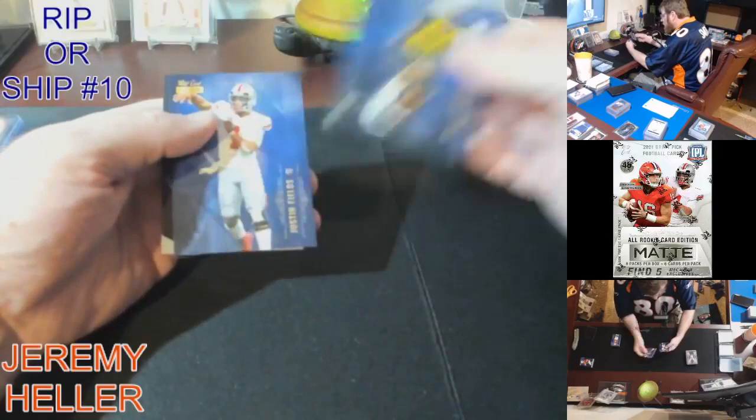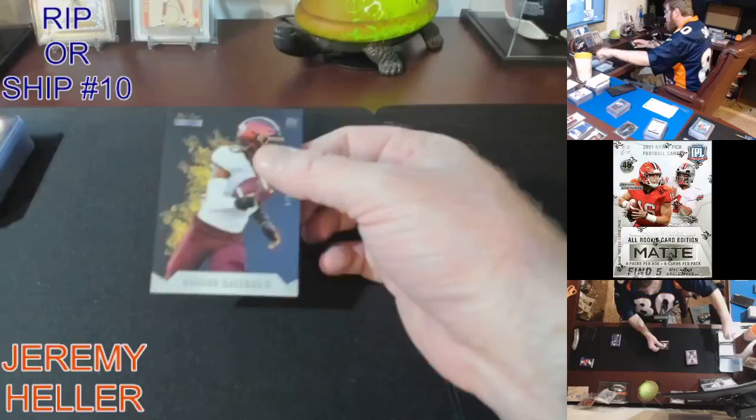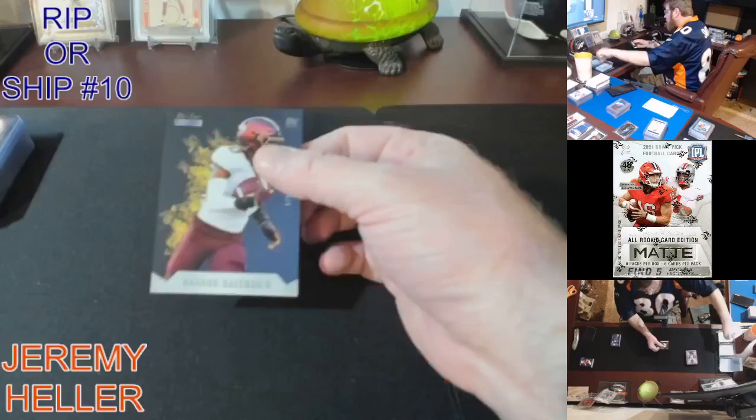Alright, last pick here — another Rookie Heat, 1 out of 3. Lot of Bateman in this one. Only a couple QBs — at least the one that matters.